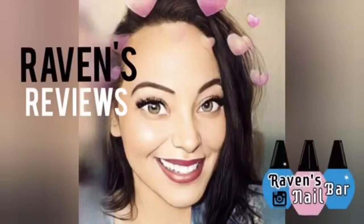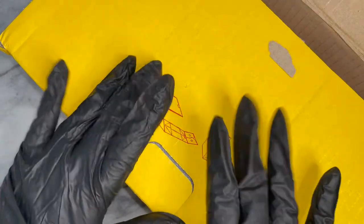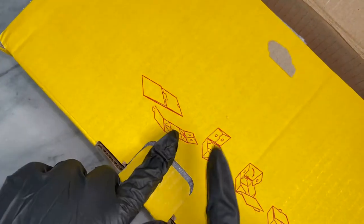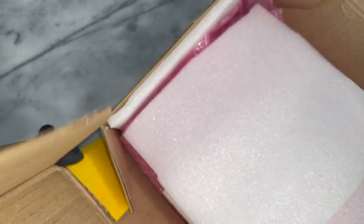Hey my loves! This is Raven from Raven's Reviews and welcome back to my channel! I am so excited for today's video, y'all! You are going to see all of the finger dancing — I can't stop massaging this box. I was so excited!